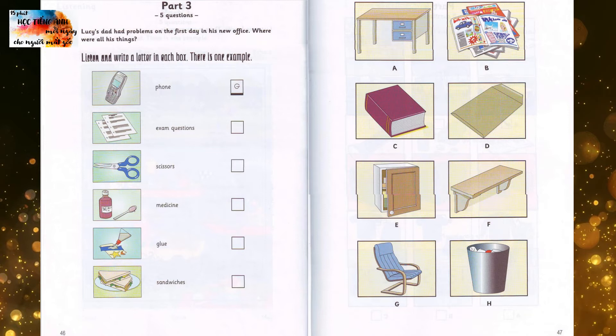Lucy's dad had problems on the first day in his new office. Where were all his things? How was your day at college today, Dad? Oh, I had so much to do, Lucy. I had to move all my things to my new office, and everything was in the wrong place. I needed my phone to speak to one of the teachers, and I looked everywhere for it. Where was it? I found it under my chair.